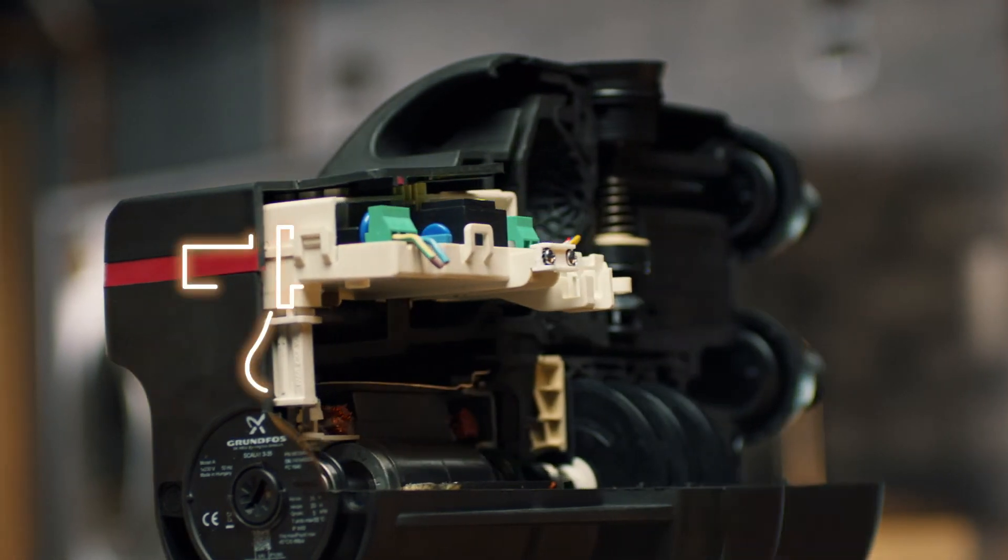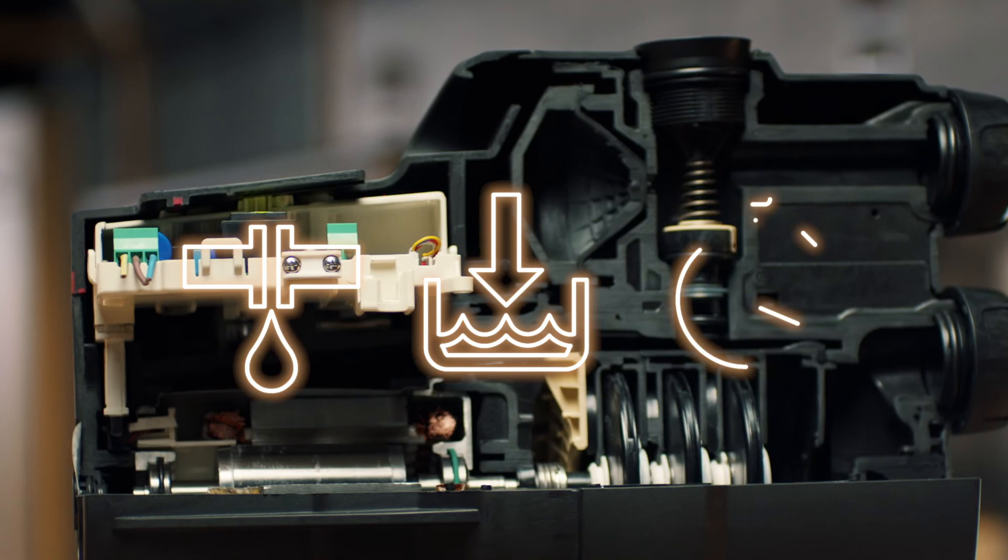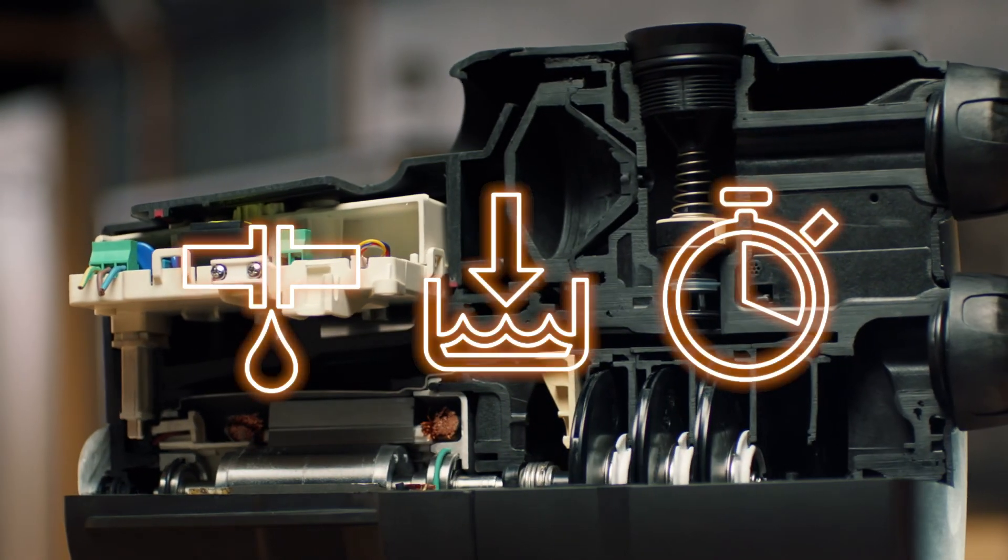The max run time and anti-cycling feature stops the pump if it detects signs of leakage or pipe burst in the system. By stopping the pump after a given period of time, water leakage or running appliances will be reduced to a minimum, avoiding the risk of indoor flooding.